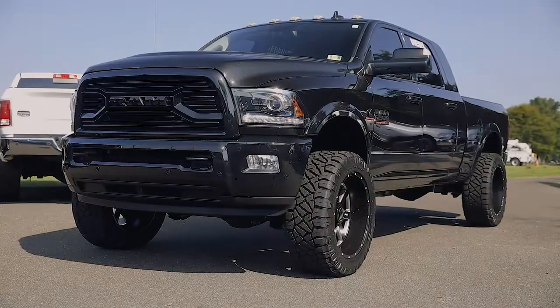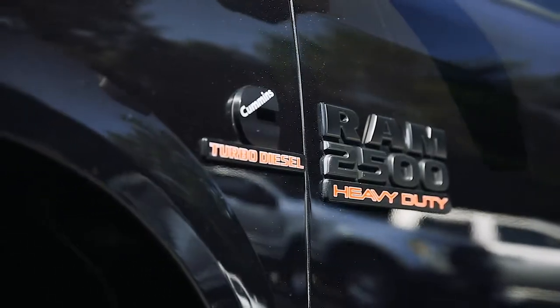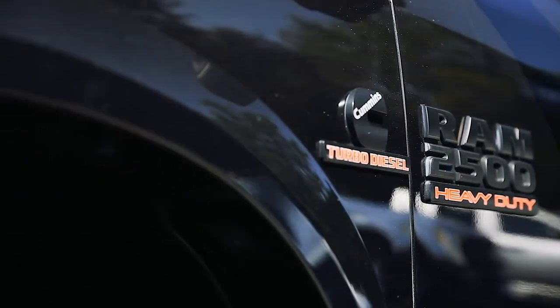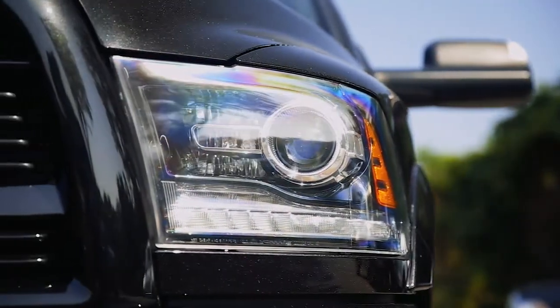First, it's the Sport Edition, coming with color matching bumpers, grille, door handles, fender flares, and blacked out badges. It also has the smoke projector headlights to complete the package.